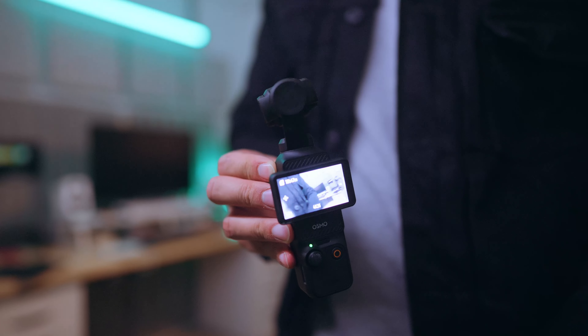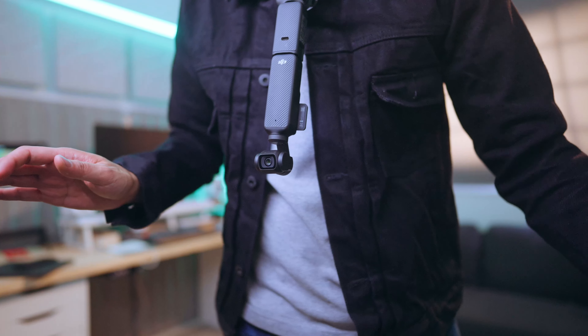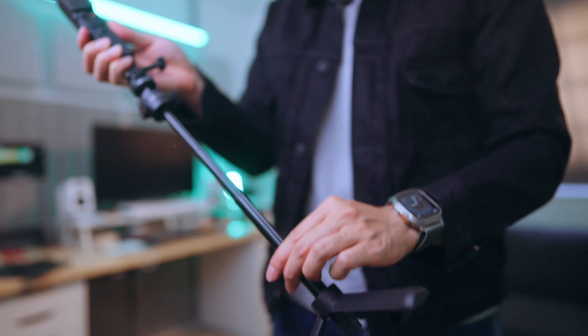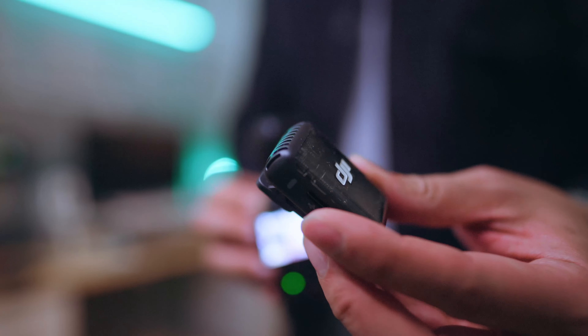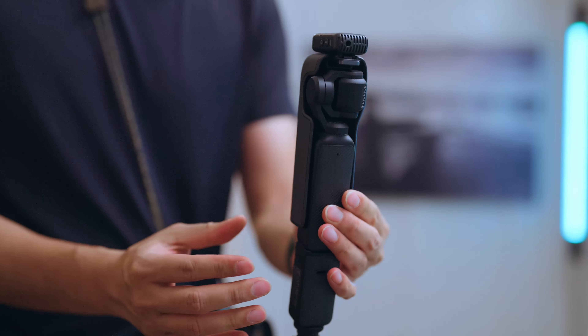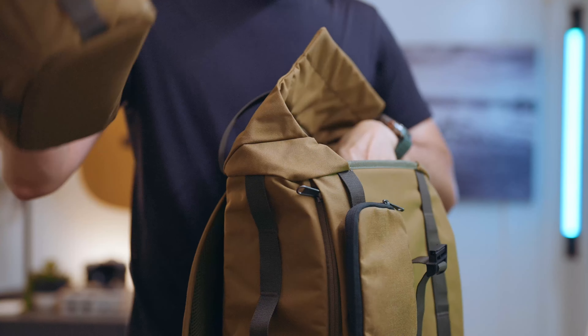Mystery camera three: the DJI Osmo Pocket 3 also doesn't need a full-size tripod. Its 20mm lens means I can hold the camera pretty close to me by hand, dock it to the neck mount, or use the small extension pole tripod from PGYTech when I need to put it down. I've got the Creator Combo with the wireless mic, wide-angle lens adapter, plus battery grip — all of which fits into a little pouch that fits in the top compartment of the backpack.